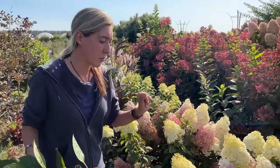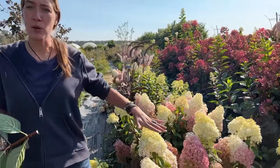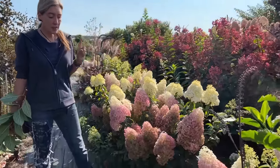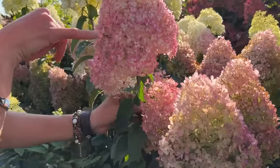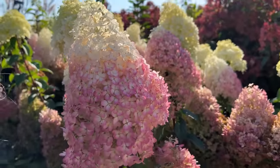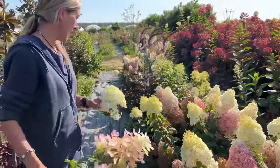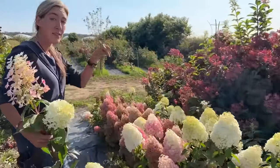This one is called Little Lamb — it's a smaller plant, great for the landscape, and I think you could grow it in a large pot. This is its full size at about three years old. The reason I love this one is because the blooms are so special — even if the flower gets large, the florets are so miniature they're perfect for arranging. That's the perfect size for a bridal bouquet or a bridesmaid bouquet. So I love Little Lamb for wedding work — if I could only pick one for arranging, this is the one I'd grow.